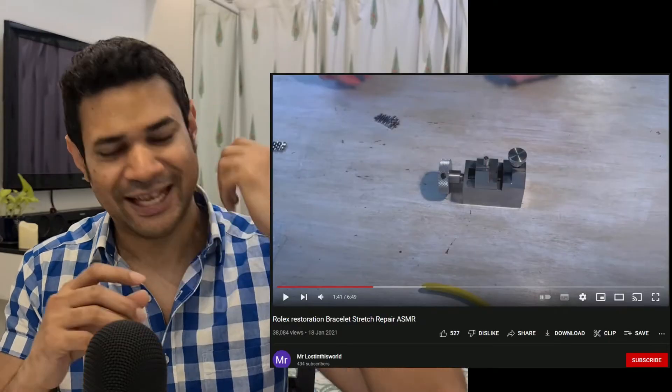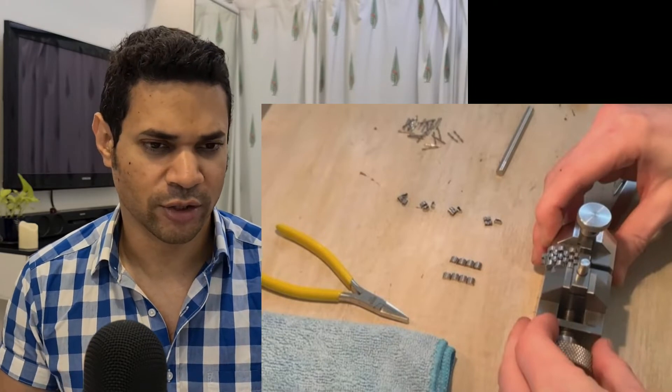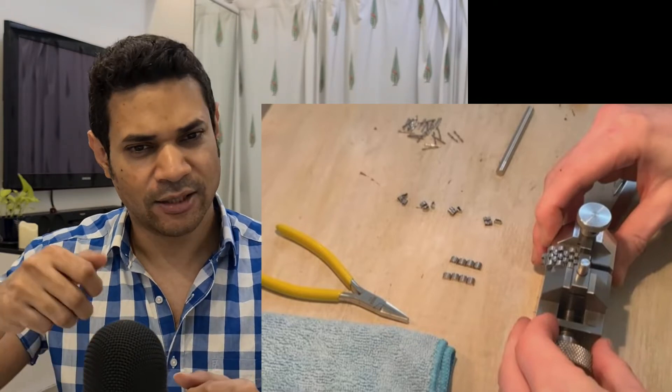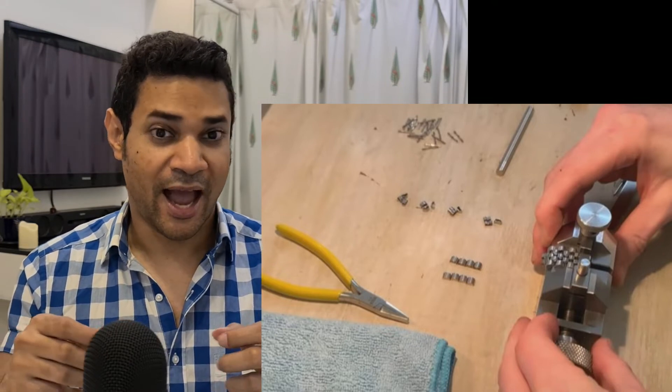I went online and did quite a bit of searching to figure out how to resize these Jubilee bracelets once you've exhausted the resizable links — and I found almost nothing. Then I came across one video where a gentleman was taking apart a Jubilee bracelet to clean it. He finished unscrewing those removable links, and for the remaining ones he used a custom tool that clamped onto the corners of the five links on the bracelet. As he screwed it, it pulled apart the links, and that revealed that those links are actually held together by two rivet-type pins.